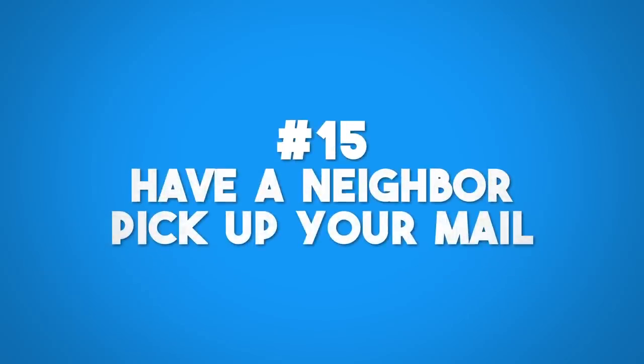Ask neighbors to pick up your mail. This is the simplest thing to do to make your house not look vacant. If you have newspapers piling up on the front porch or your mailbox is overflowing with letters, that's a key indication that nobody is home. Have a neighbor pick this up, keep it in a pile for you, so it looks like someone is coming in and out of the house.